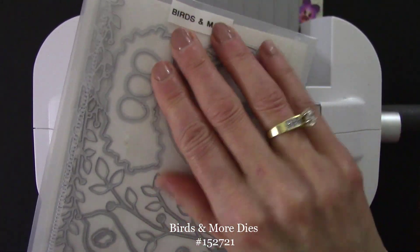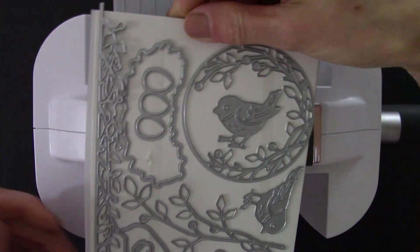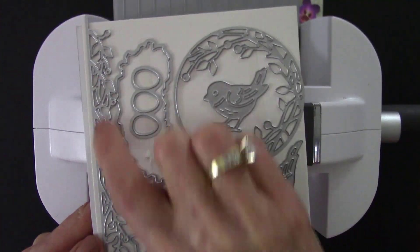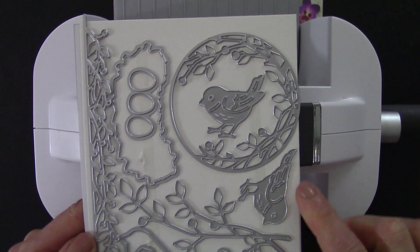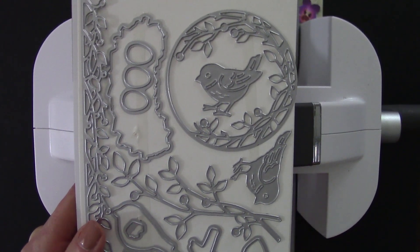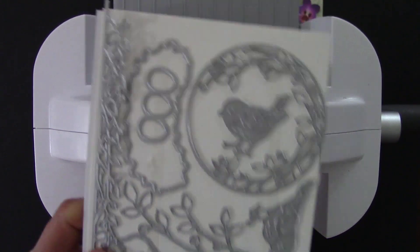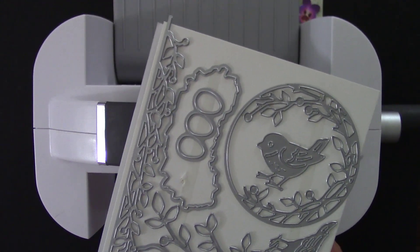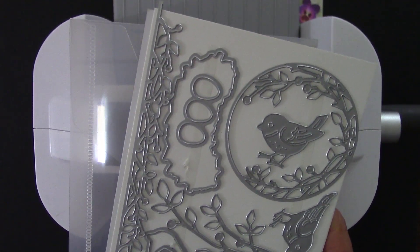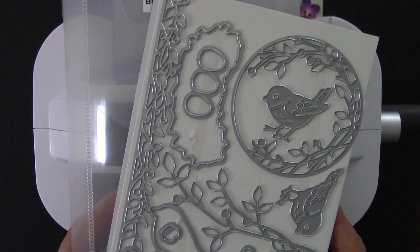Of course, dies. Look at the dies. You have dies that will die-cut an image like we just punched, and then dies to give us lots of different detail too. Love! The die cutting and embossing have added so much to our projects. We'll have the cutting plates, an embossing folder, and dies as part of my 20th anniversary special giveaway.